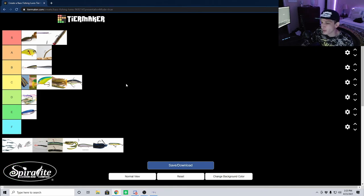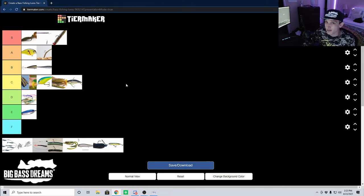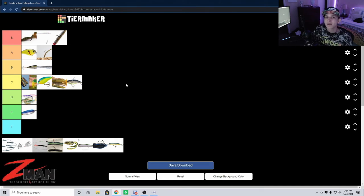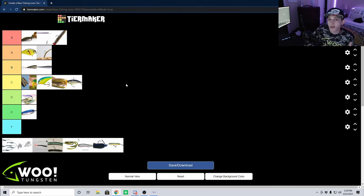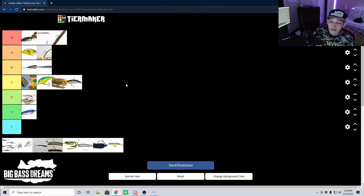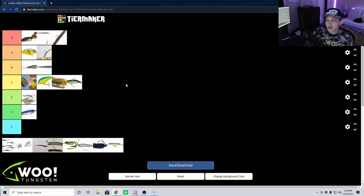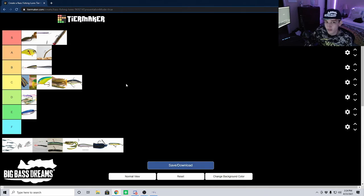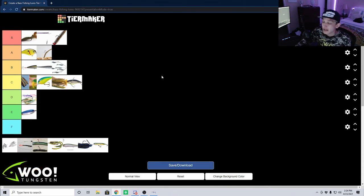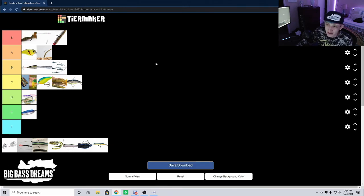Now we're going to transition from the small swimbait straight into the Alabama rig. The Alabama rig is basically a small swimbait on steroids — you have a connecting head with typically five wires off the back, each with one of those little swimbaits on it. It's meant to mimic a school of bait fish swimming around. It definitely has its time and place, and when it produces it produces in a big way — it catches a lot of fish and big fish. When there's an Alabama rig bite, you're full on casting and winding, casting and winding. It is pretty niche and pretty expensive to get the whole system, but man does it catch fish. I'm also going to put it in B tier.